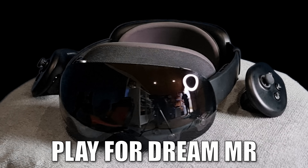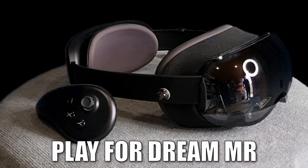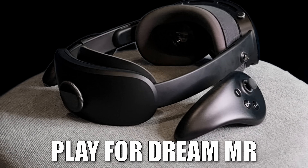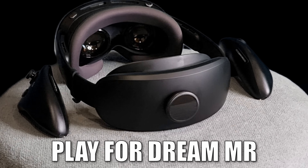I am lucky enough to own one of these — a Play4Dream MR with its incredible OLED panels, inside-out tracking and, more importantly, built-in Tobii eye tracking. It's a great standalone headset for wireless PC VR gaming using Virtual Desktop.